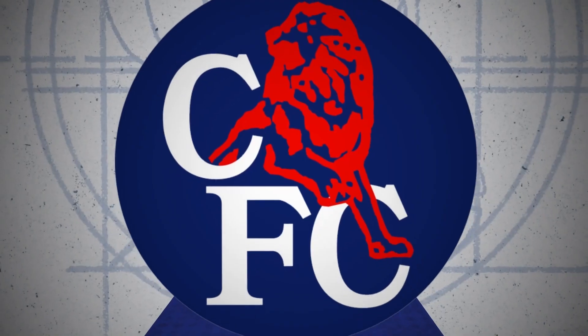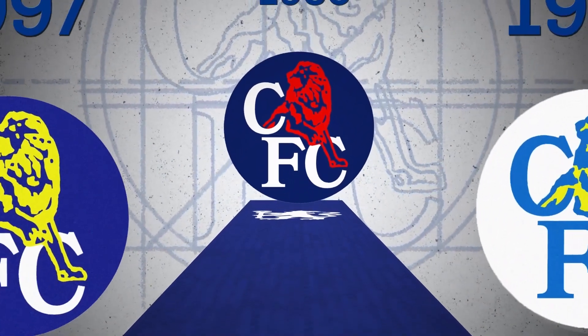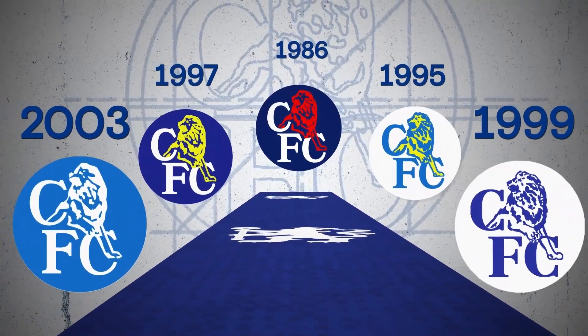From here until the Roman Revolution, this would be Chelsea's Lion. There were several variations on the shirts — the beast was white, blue, yellow, blue and yellow, and even red for a while. But one thing this version never managed to be was popular.